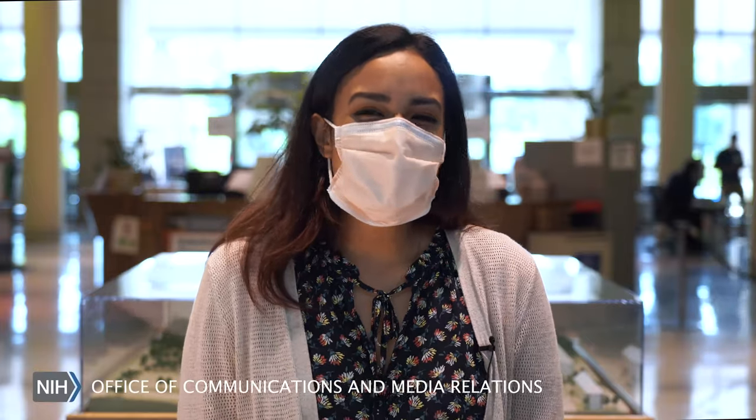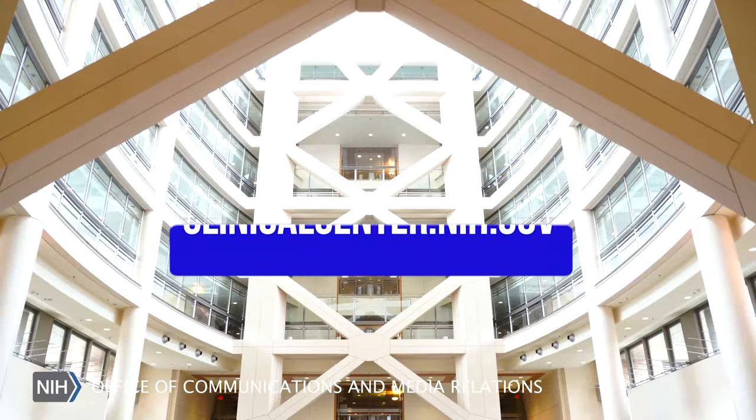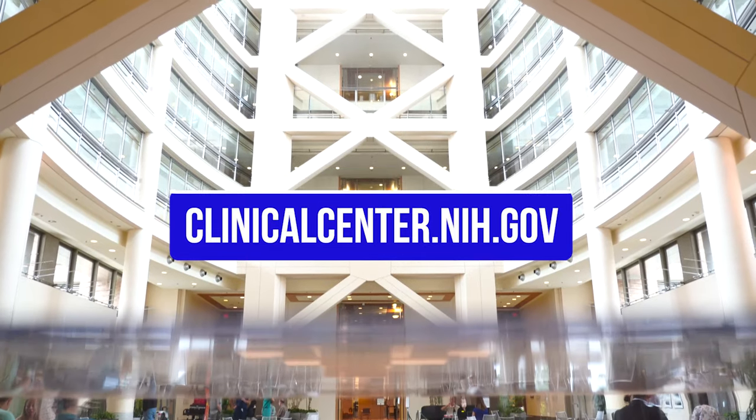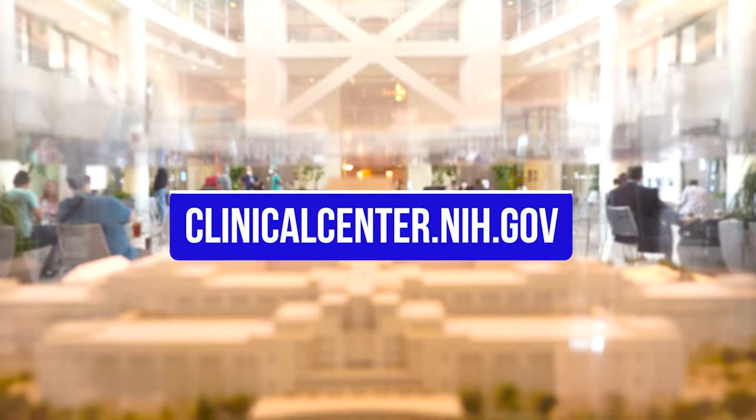Thank you for your interest in the Clinical Center. We've only shown a few of the highlights in this video. For more information or to see our current clinical trials, please visit our website. Thank you.